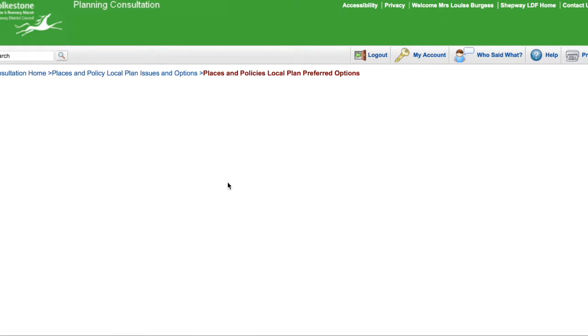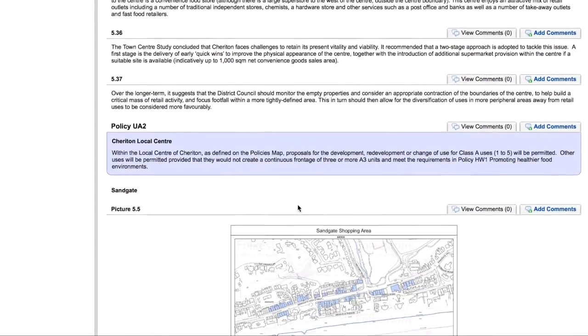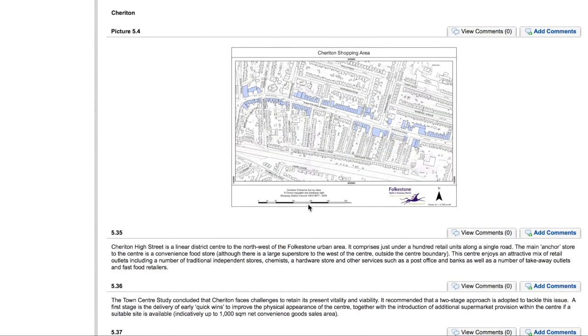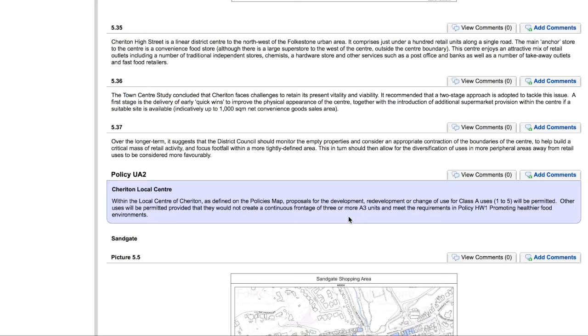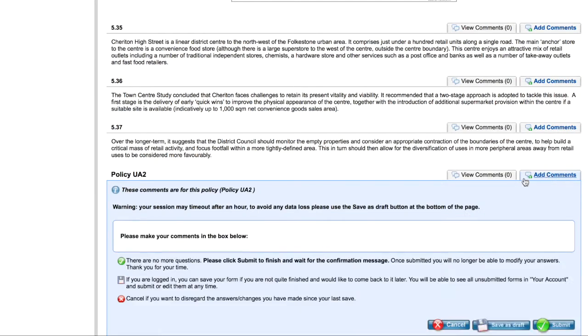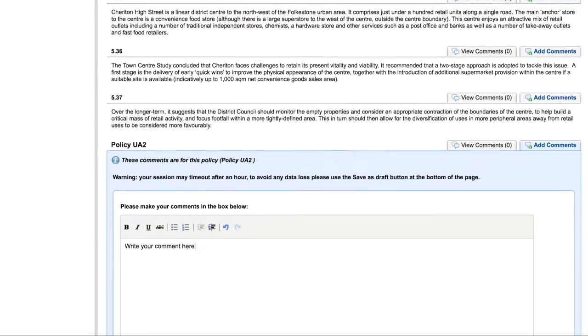Here we are at the policy for Cheriton Local Centre. If we scroll up we can see more information and a map outlining the site. The policy explains the plans in detail, and to the right there are two tabs — one where you can read the comments of others, and one where you can leave your own comments.